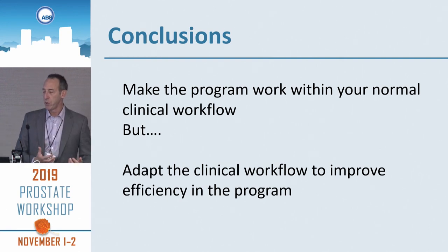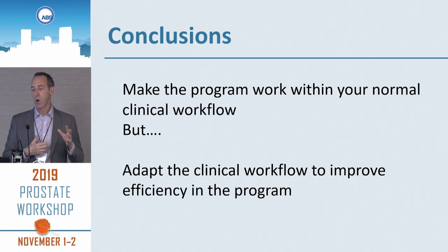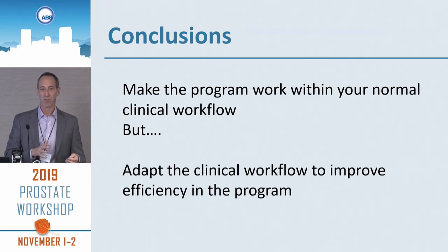To conclude: you want to make your program work within your clinical workflow. But — and here's the but — you need to adapt your clinical workflow to improve the efficiency and quality of your program. Thank you very much.